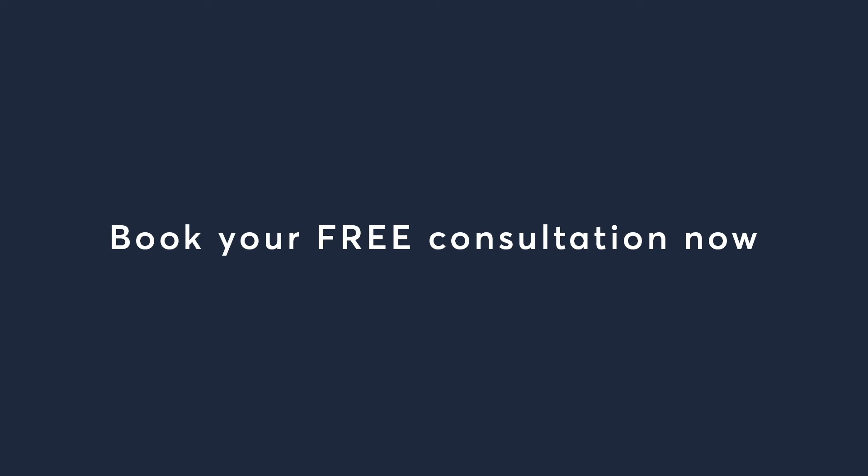Thank you for watching. I hope I answered most of your questions. If you've got more, please book your online consultation and I hope that we will be able to see you soon. Thank you.